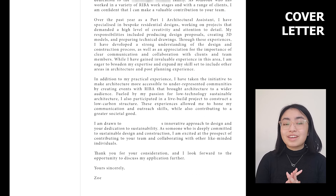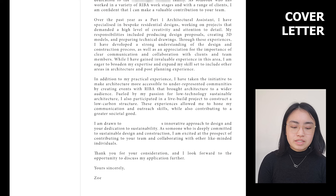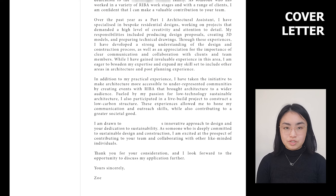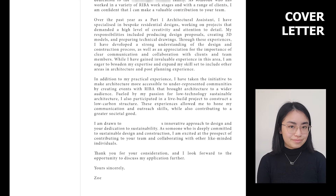The third paragraph covers extracurricular experience: 'In addition to my practical experience, I've taken the initiative to make architecture more accessible to underrepresented communities by creating events with RIBA that brought architecture to a wider audience. Fuelled by my passion for low-technology sustainable architecture, I also participated in a live-build project to construct a low-carbon structure. These experiences allowed me to hone my communication and outreach skills while contributing to a greater societal good.' The firm-specific paragraph: 'I'm drawn to your innovative approach to design and your dedication to sustainability. As someone deeply committed to sustainable design and construction, I'm excited at the prospect of collaborating with like-minded individuals.' Closing: 'Thank you for your consideration and I look forward to the opportunity to discuss my application further.' This keeps your cover letter short and succinct while showing you've done your research.